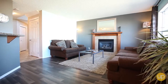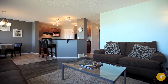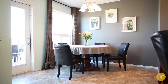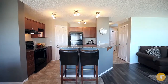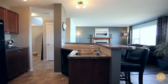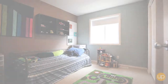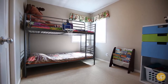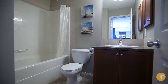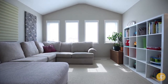Some of the features in this property that you want to make note of are the soft neutral colors all the way through the home, a large island in the kitchen looking out onto the really inviting family room with laminate floors. The upstairs has three really good sized bedrooms, a master ensuite, a large bonus room, and a full four-piece bath.